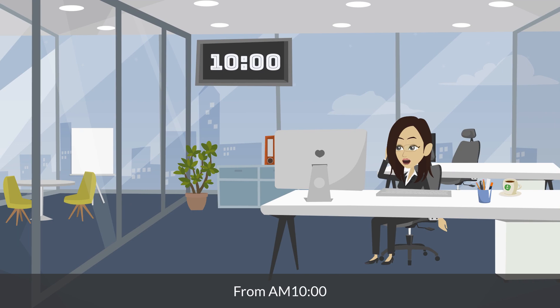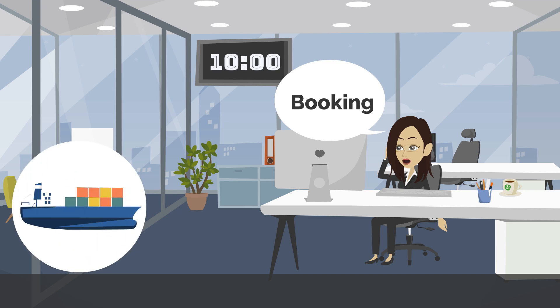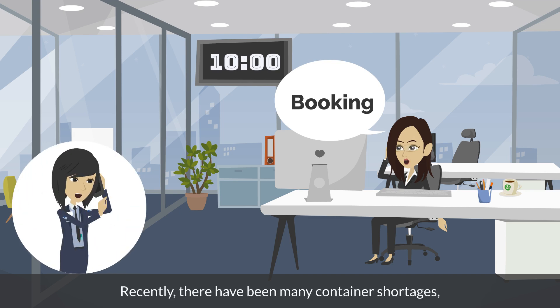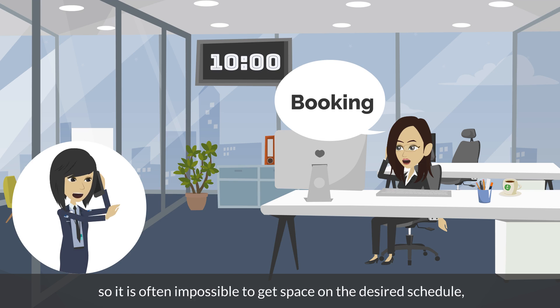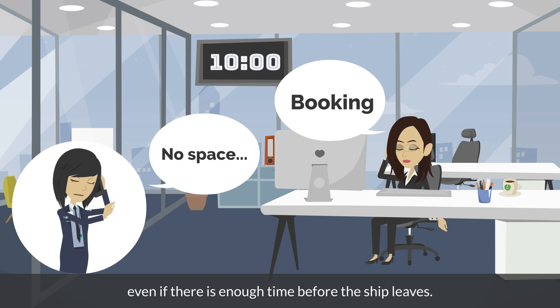From 10am, if there is a shipping request from the exporter, you will make booking arrangements with the shipping company. Recently, there have been many container shortages, so it is often impossible to get space on the desired schedule, even if there is enough time before the ship leaves.